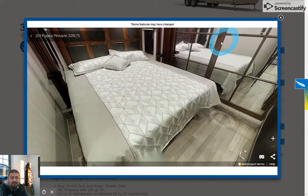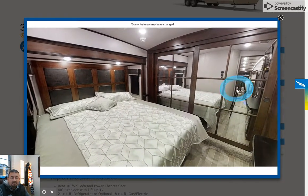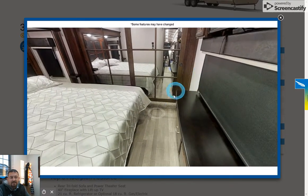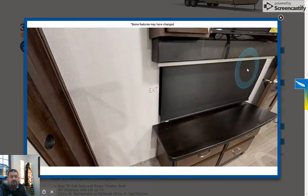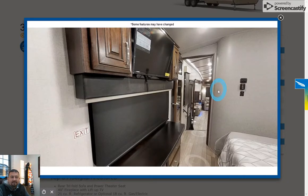And of course the big bedroom has a king bed, whisper-quiet air, and a big closet. This thing is plumbed for a washer and dryer — it's already ready to take one. It's also generator prep, so if you decide you want to add a generator, just let us know and we can take care of that for you in-house.